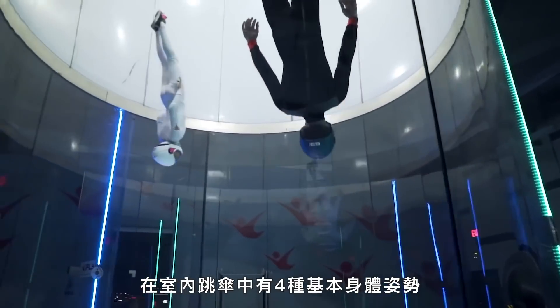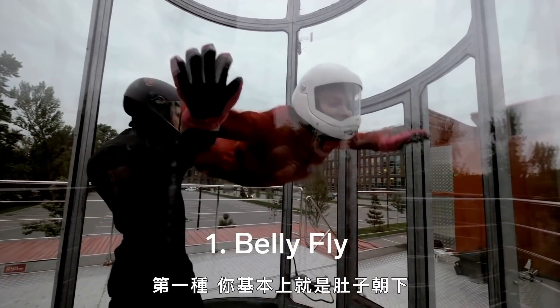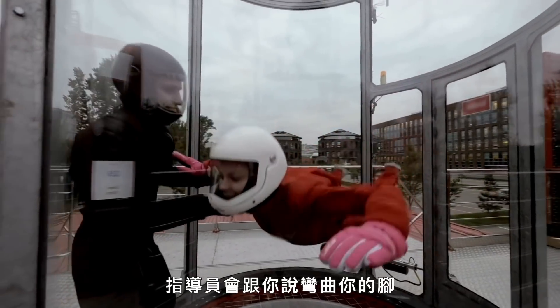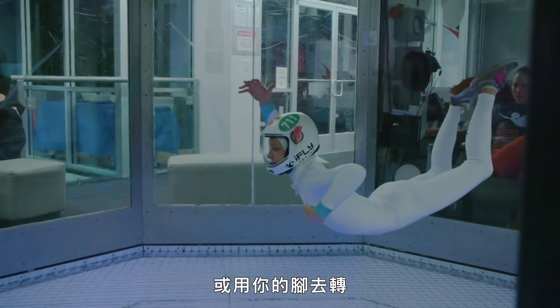There are four basic body positions in indoor skydiving. The first one, you're pretty much laying on your belly. You have your arms spread out and your legs spread out. The instructor will tell you to bend your legs or straighten your legs to move you. You can also turn using your hands and your feet. They don't have to be big movements at all — small movements go a long way.